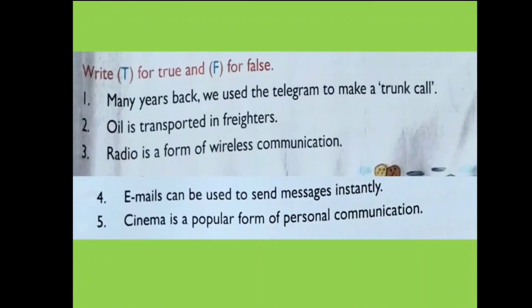Exercise D: Write T for True and F for False. Question 1: Many years back we used the telegram to make a trunk call — this is false, because we used telephones, not telegrams, to make a trunk call. Question 2: Oil is transported in freighters — this is also false, because freighters carry very heavy loads; oil is transported using oil tankers, not freighters.